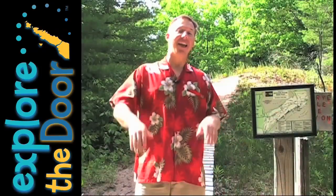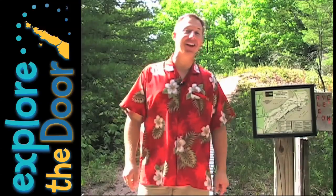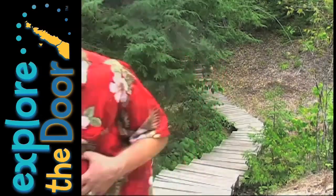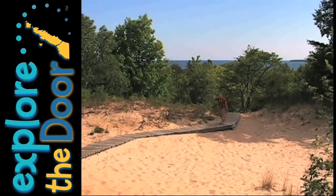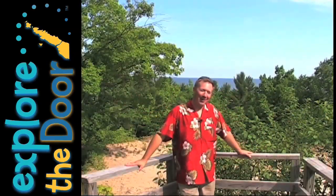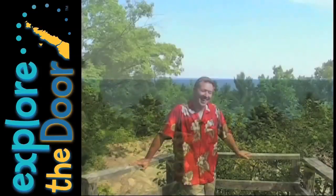Now one spot not to miss here is the tallest sand dune in Wisconsin. It's called Old Baldy and it has an observation platform at the top. Welcome to Old Baldy, the tallest sand dune in Wisconsin at 93 feet. That's a lot of sand.